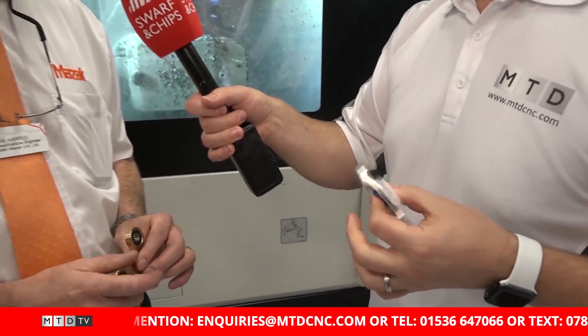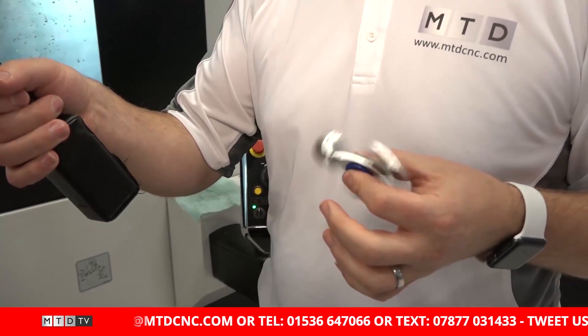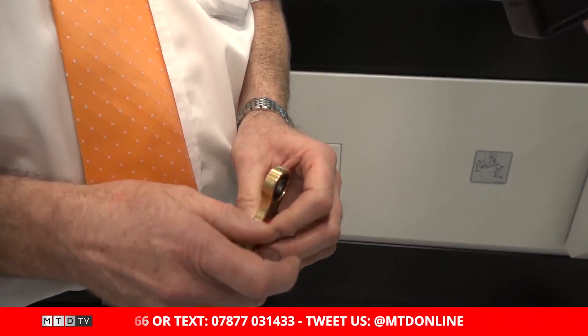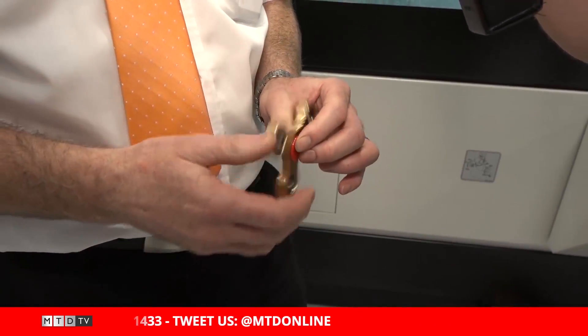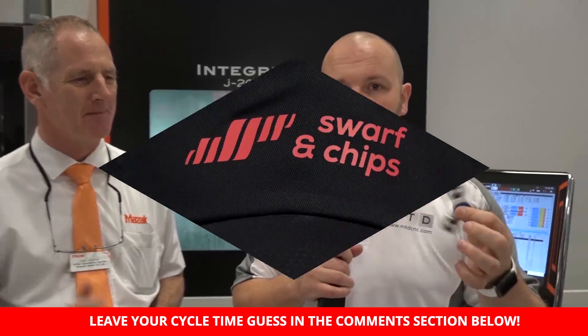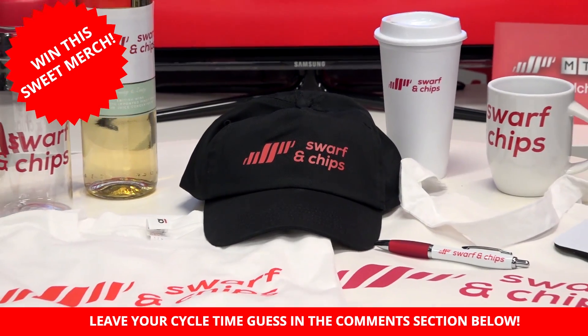So I'm here with Tim for this week's cycle time challenge at Mazak, and it's this — the fidget spinner. So Tim, what's the process? We've got a raw billet, 100mm by 20mm long, holding on a minimum 5mm and then completing all the profile and the ball seats on head one, which then transfers to an expanded mandrel on head two, finishing off with some diamond cutting and engraving around the peripheral, just to give us the marketing of the show. It's a high surface finish — diamond-coated and engraved. So if you want to win this fidget spinner, comment below with your cycle time guess and the nearest answer will win. Good luck.